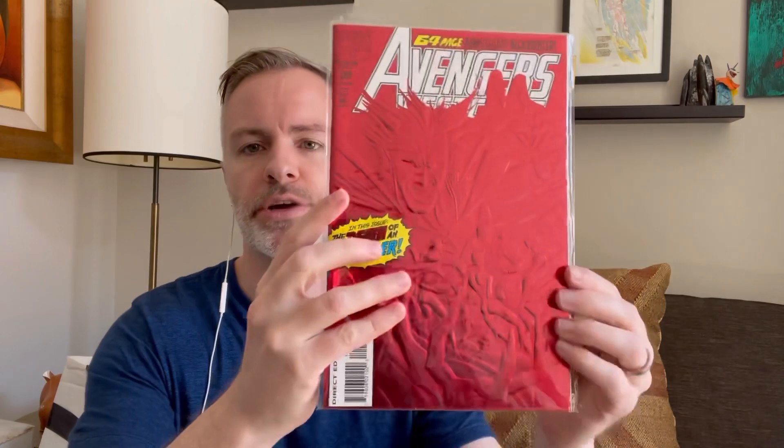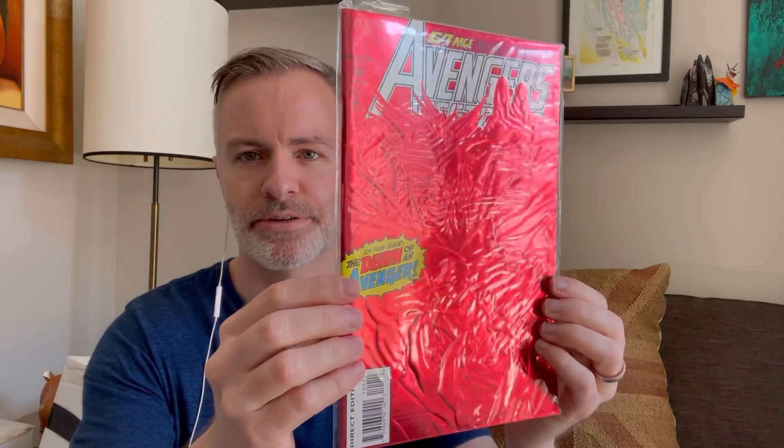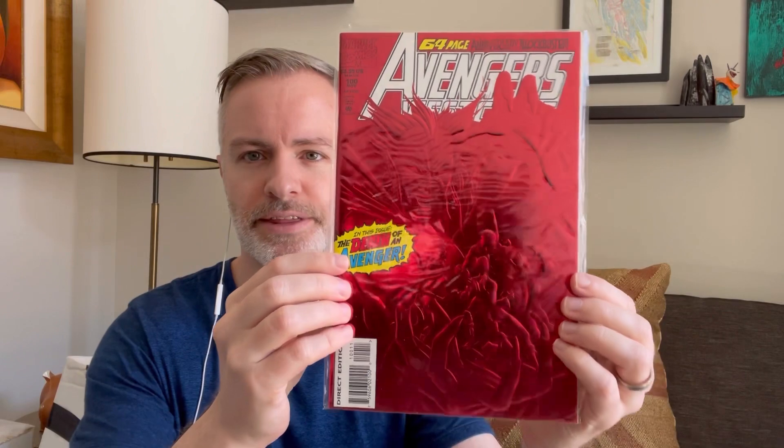For Captain America and Winter Soldier fans — not the keys that everyone's looking for, but issue one and two, Bart Sears cover. He bulked them up. Avengers West Coast 100 — you've got Mephisto fans going crazy with that.